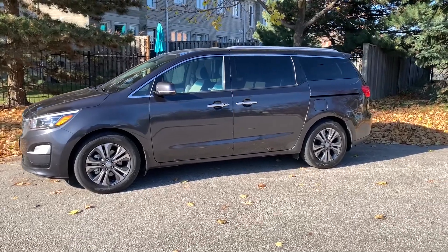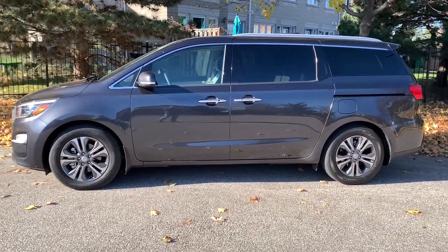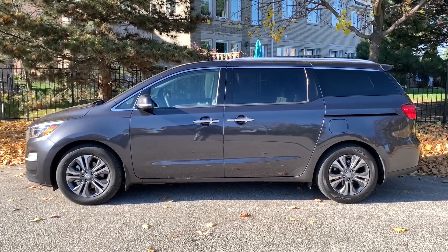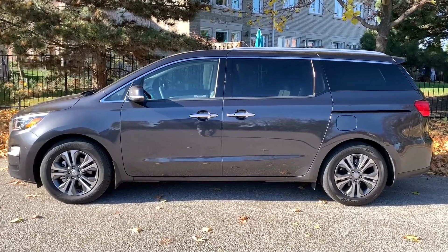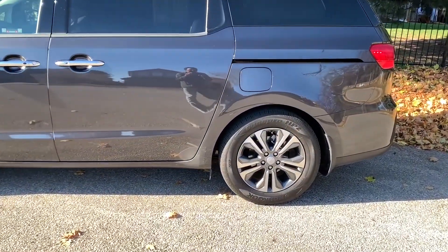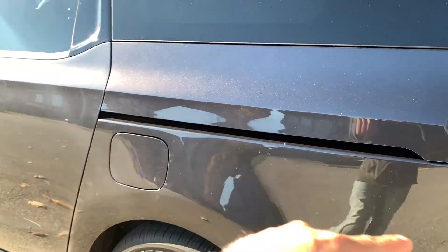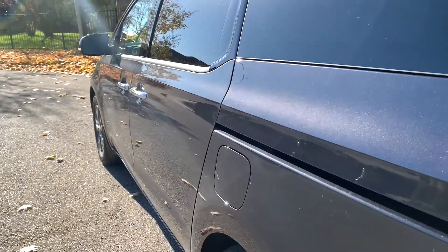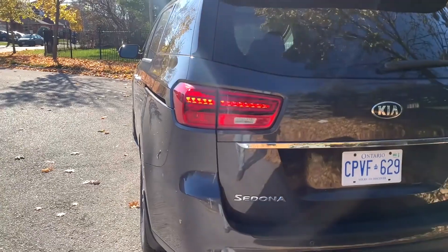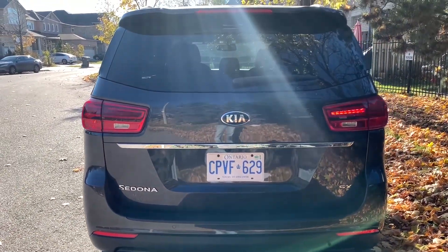On this top trim SX Tech, you do get the chrome door handles as opposed to the body-colored ones. It's a minivan — you can't really do too much with the shape — but wait and see what the 2022 Sedona looks like. The rims are okay. There's the big rail the sliding door uses, and to me that's where minivans beat any kind of SUV — you just can't beat the functionality of a sliding door.